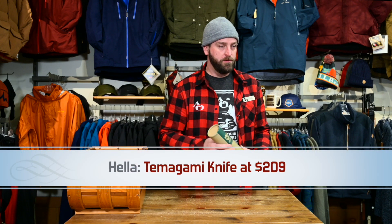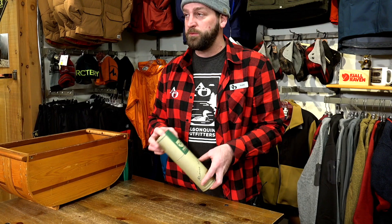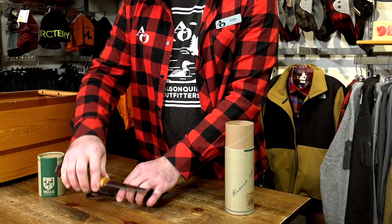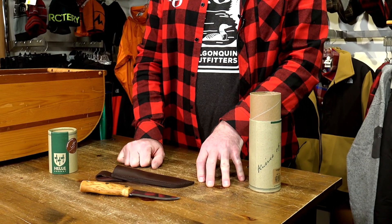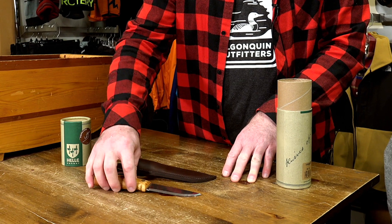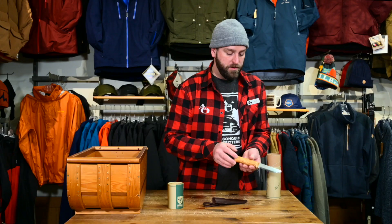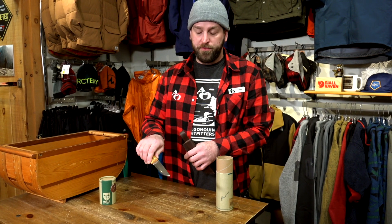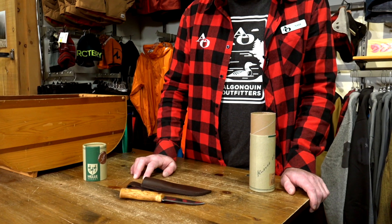The Helle Tamagami. Helle is a Norwegian company — they've been making knives for a long, long time. This model is named after Temagami, a wilderness area not too far from Huntsville local Lester Hub. It is a triple laminate stainless steel, full tang knife on curly birch — a great multi-use, serious bushcraft outdoors knife. It comes in at $208.98 and we only have a couple left going into Christmas. We do carry multiple Helle models here in Huntsville and at our Oxtongue Lake location. That's a serious lifetime gift for someone that really enjoys fine craftsmanship in an outdoors knife.